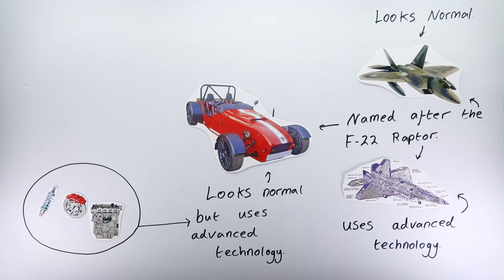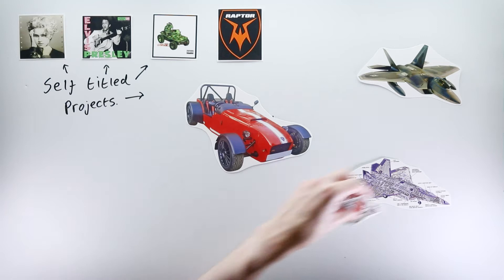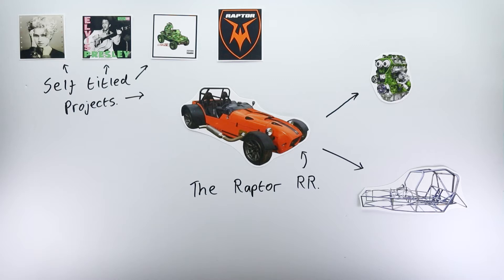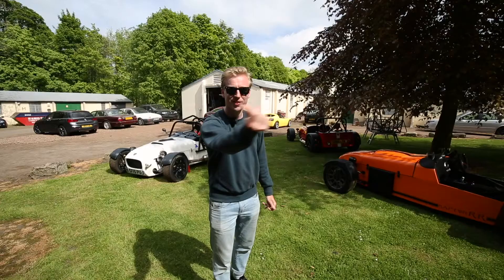In 2013, Raptor unveiled and sold their first model. It had a Suzuki Hayabusa engine that revved to 11,000 RPM, encased in a lightweight chassis that made the car utterly bonkers to drive. It was suitably named the Raptor. The name is inspired by the F-22 Raptor, as Andy and Kirsten believe their cars share certain characteristics with the fighter jet. Naming your first car after your company name is a classic debut album move. However, Raptor's sophomore project — the RR — with a powerhouse engine and a redesigned, upgraded chassis, was exclusively an improvement on their first release.